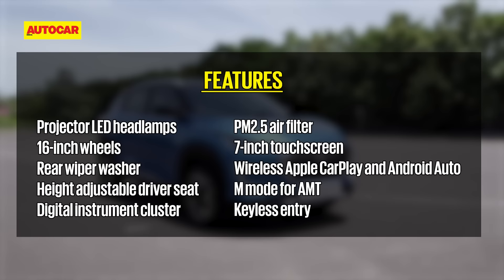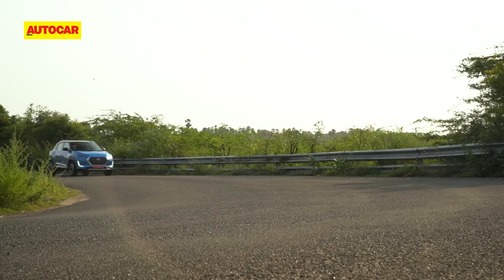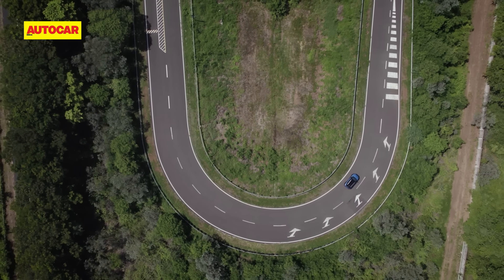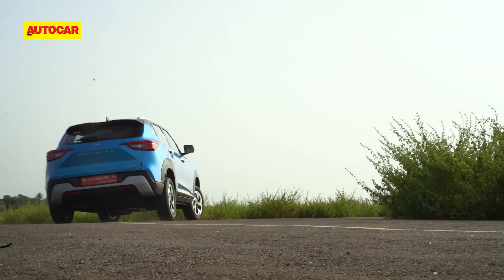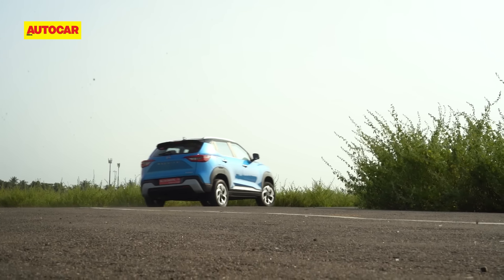In terms of exterior, there haven't been many changes — just two: the Easy Shift badge on the back and a new dual-tone shade. This blue paint was available before, but only with a white roof; now you can have it with a black roof. On the inside it's the same story — no changes practically. The same cabin offers lots of storage space, a nice and airy sense of space, very comfortable seats, and a good view out.